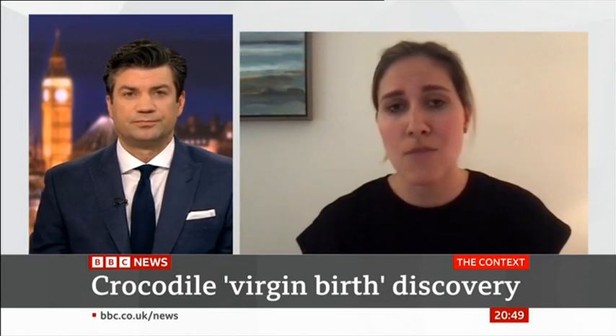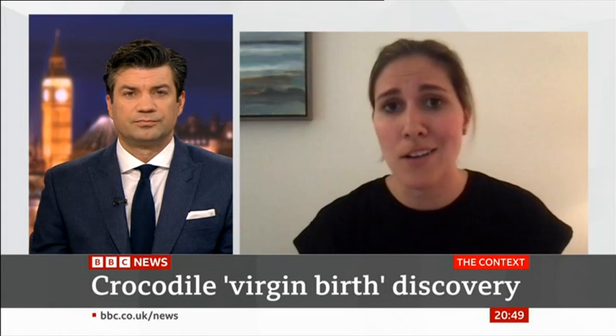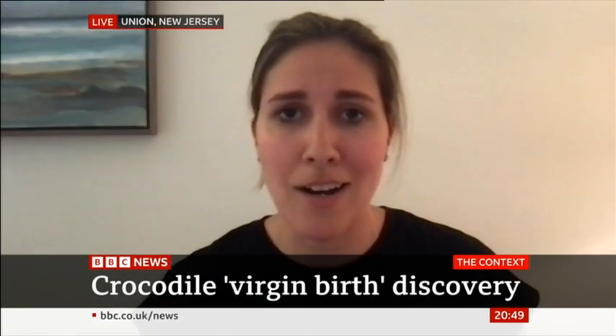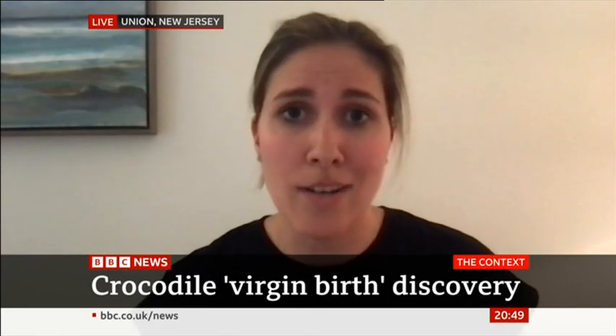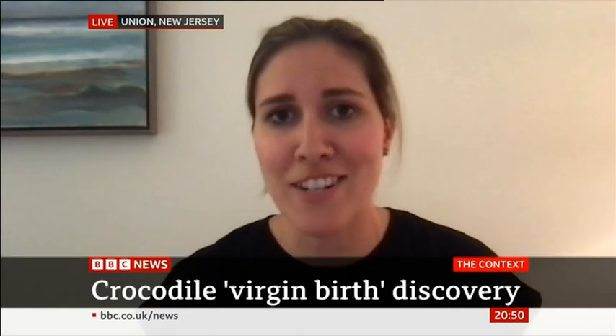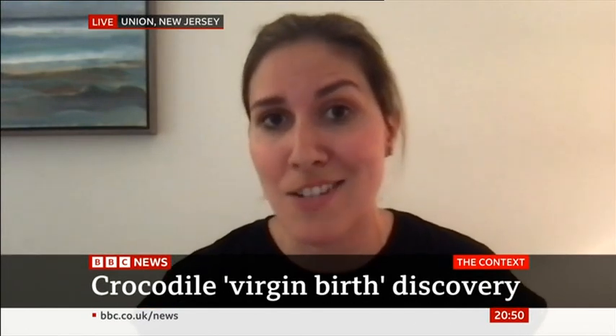Especially since in a lot of reptiles, you also have a phenomenon called long-term sperm storage, where female reptiles can store sperm from a mating event for even up to six years. This is the first time in crocodiles that we've been able to see that this was not a case of long-term sperm storage — this was absolutely facultative parthenogenesis, or at least we have very compelling evidence to show that it is.